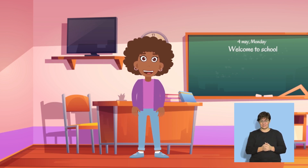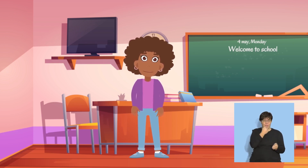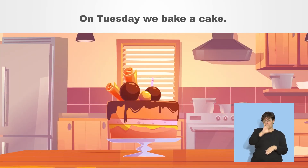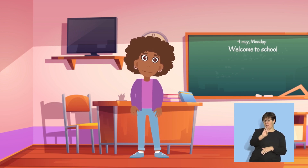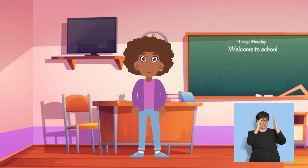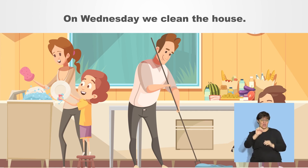Very good! Listen again. On Tuesday, we bake a cake. Let's say that now. On Tuesday, we bake a cake. Now listen to the next sentence. On Wednesday, we clean the house. Let's say that together now. On Wednesday, we clean the house.